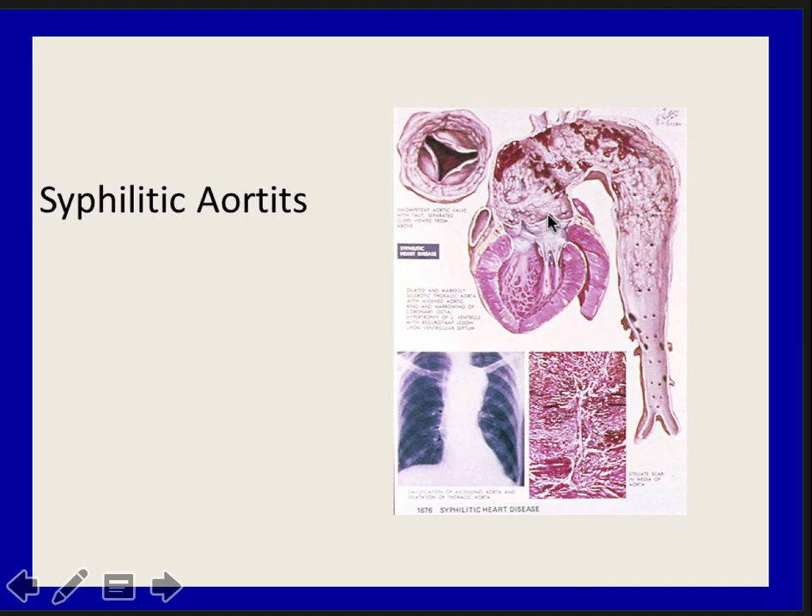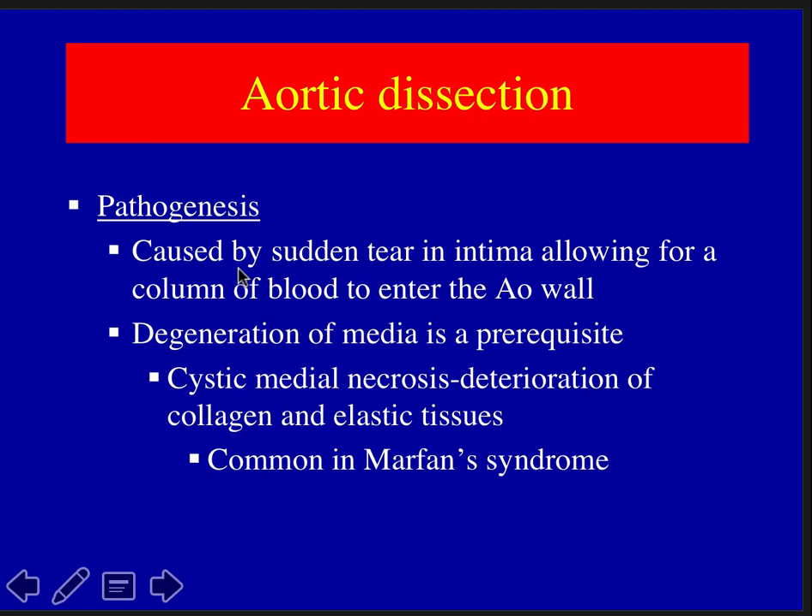Syphilitic aortas can be very difficult repairs — often with aortic insufficiency and valve involvement. Aortic aneurysms can become aortic dissections, caused by a tear in the intima allowing a column of blood to enter the aortic wall. When we test the arterial cannula, we're trying to prevent an iatrogenic arterial dissection by avoiding pumping blood between the layers. Degeneration of the media is a prerequisite, and Marfan's patients can have both an aneurysm and a dissection.